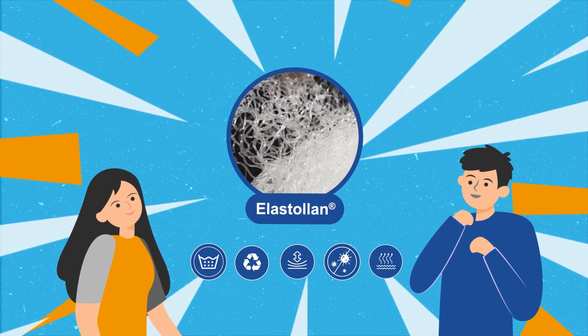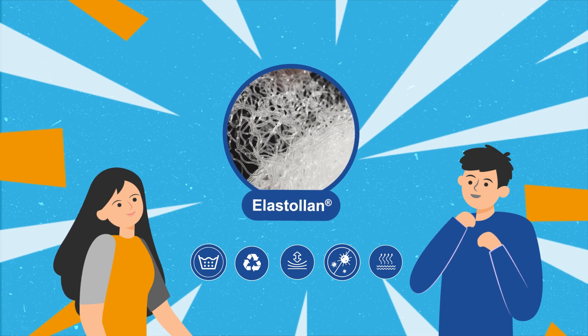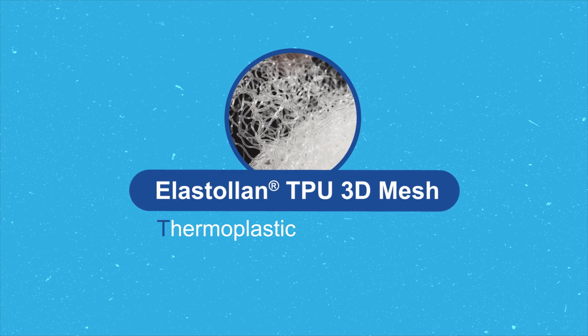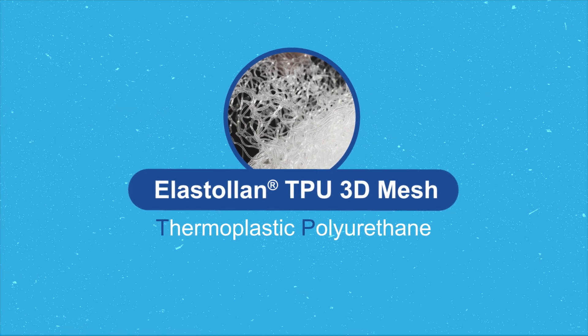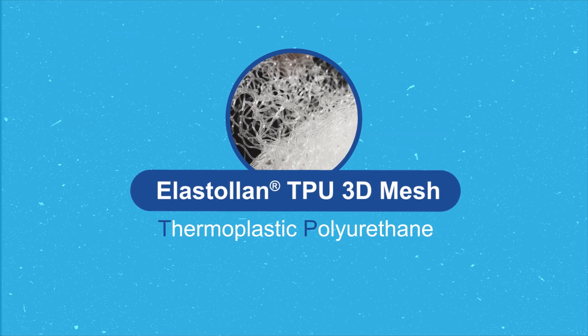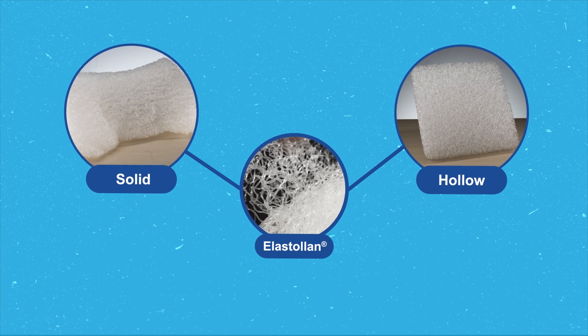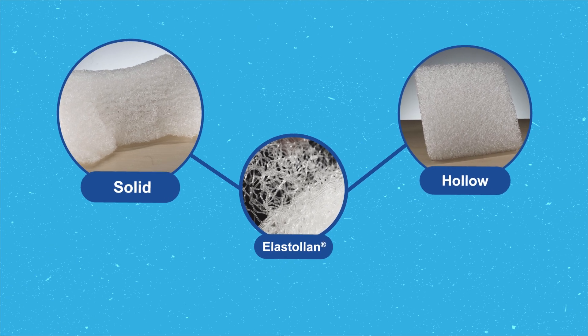This is where Elastalan TPU 3D Mesh comes in. Elastalan TPU 3D Mesh is a new TPU, or thermoplastic polyurethane, product launched by BASF. The most unique quality of its 3D mesh structure is that it comprises two types of fibers: solid and hollow.